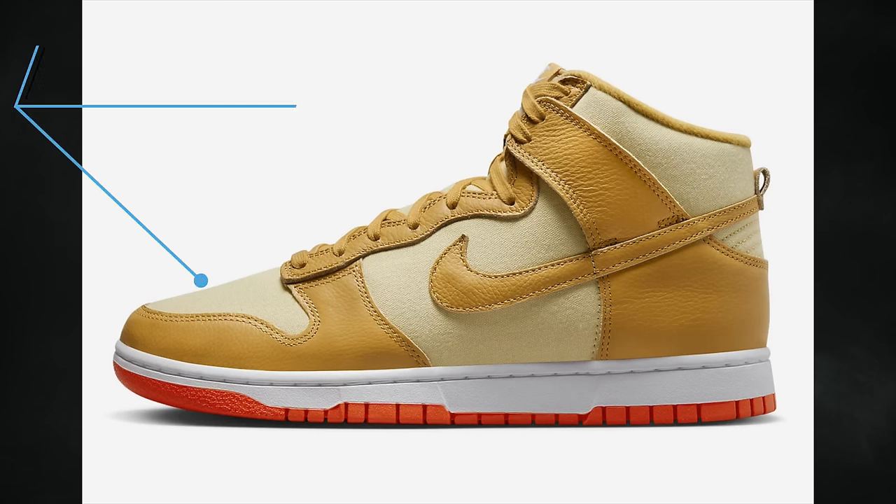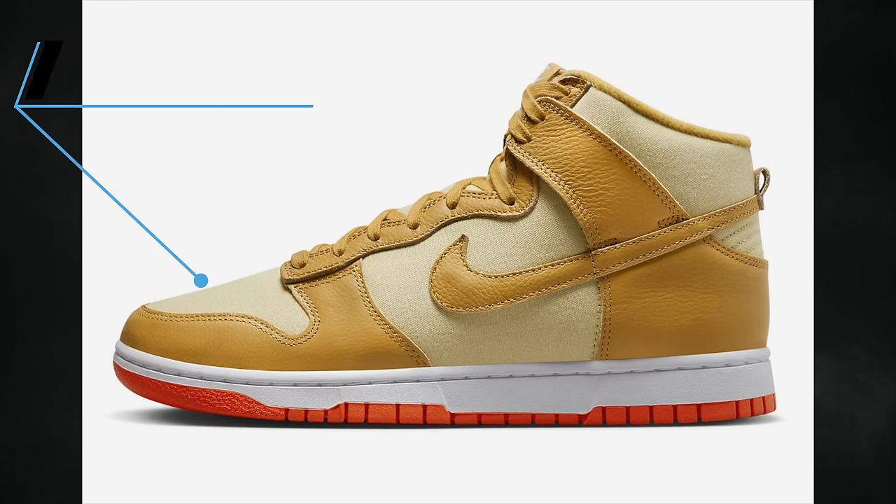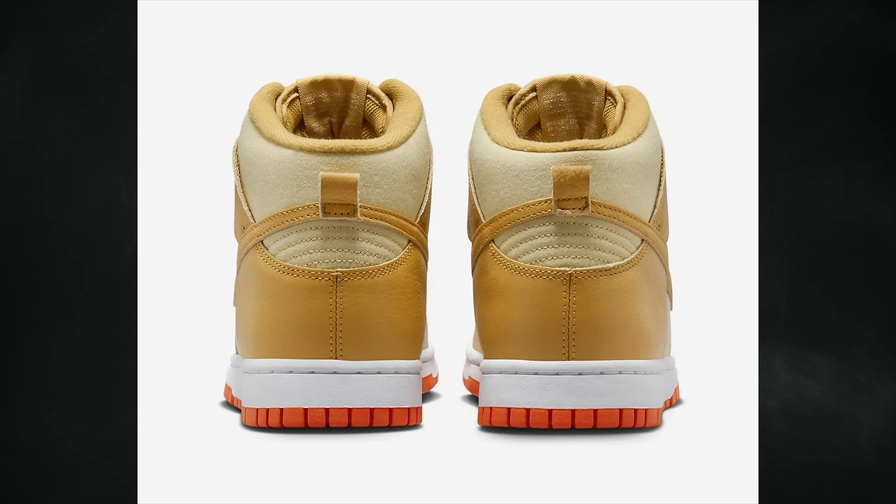Also dropping on April 6th is the Nike Dunk High Gold Canvas, featuring a teen gold, wheat gold, safety orange, and white color combination. The retail price will be $125.